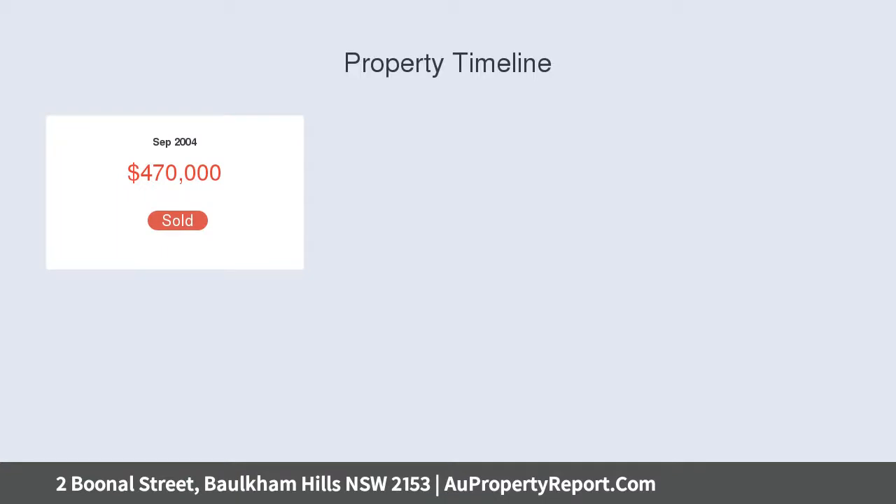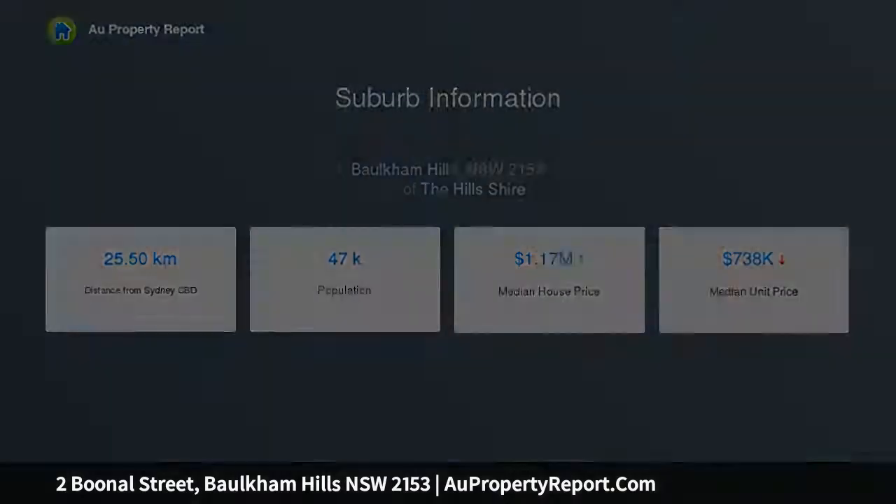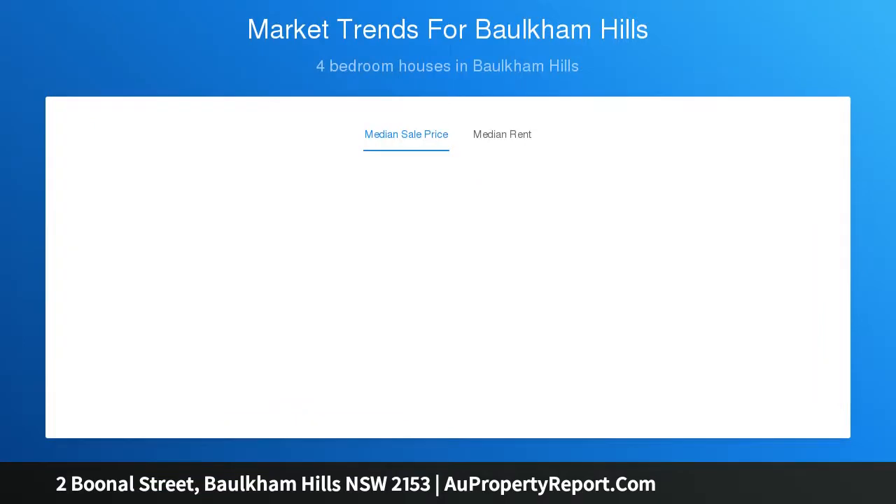Stepping inside, you immediately feel a warmth from the gorgeous cypress pine flooring complemented by modern downlights and French doors, offering multiple family areas, four bedrooms, three modern bathrooms, and manicured low-maintenance grounds with two timber entertaining decks.